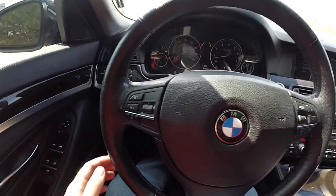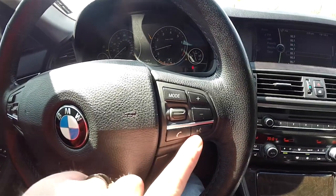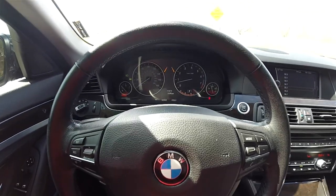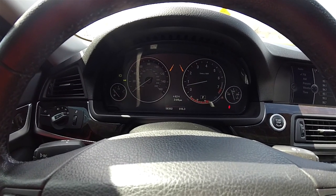Panning through the interior for a little more detail: you have your cruise controls as well as various audio controls and telephone controls on the steering wheel. This vehicle currently has 58,302 miles on it.